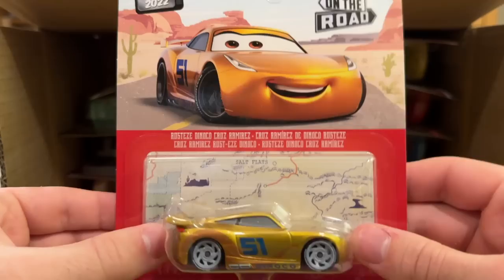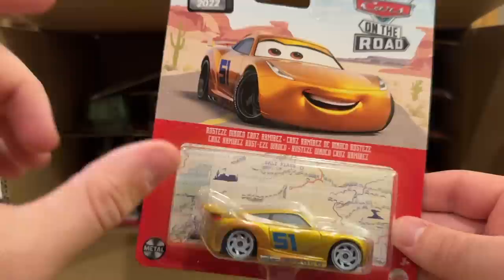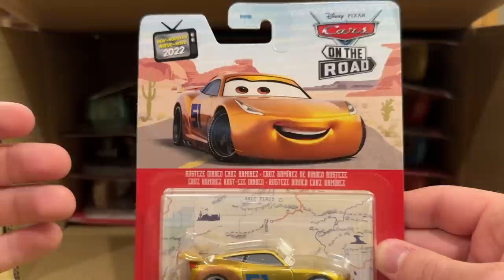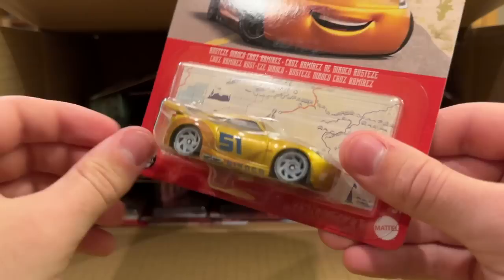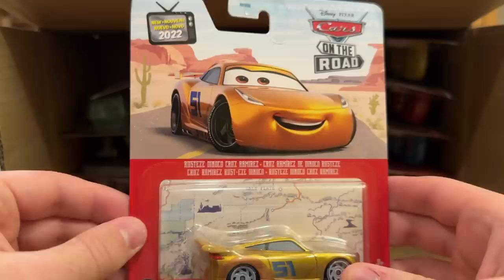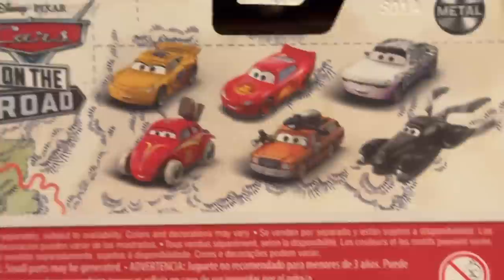Here we have the newly named Rusty's Dinoco Cruz Ramirez. When she was first released last year they called her Racing Center Cruz Ramirez, but the time before this she was renamed to Rusty's Dinoco Cruz. It's a weird change — it doesn't make any sense because you don't see any Rusty's branding on her. They can't just call her Dinoco Cruz because they already did a Dinoco Cruz with a different paint job. Racing Center Cruz would be fine, Wedding Cruz would be fine, Road Trip Cruz would be fine, Vacation Cruz would be fine — but they chose one that just makes no sense.